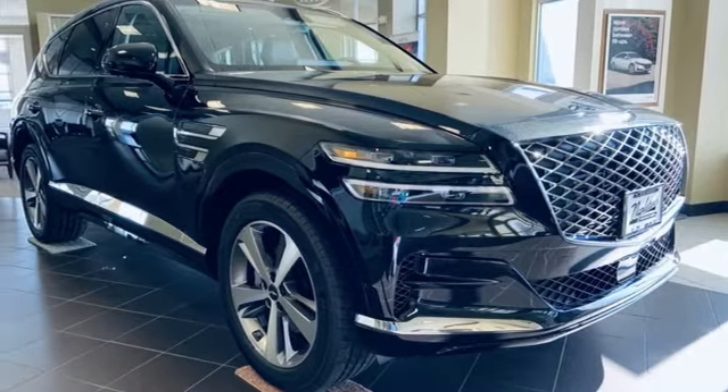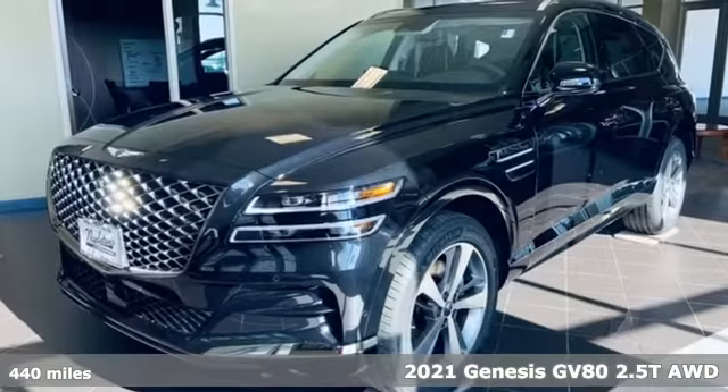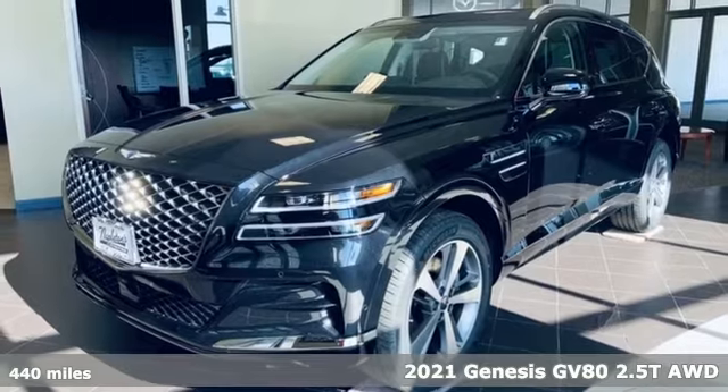It's a 2021 Genesis GV80. Look at luxury from a fresh perspective.